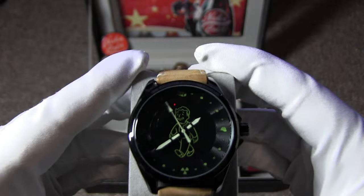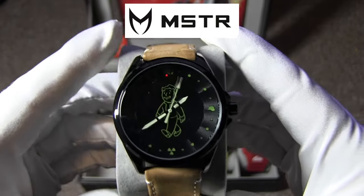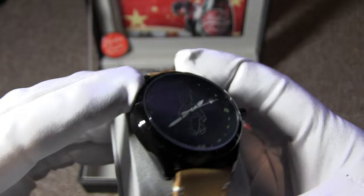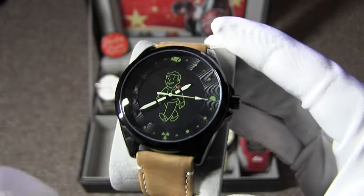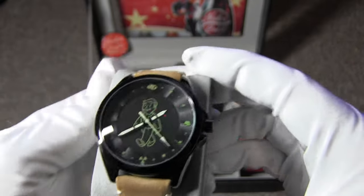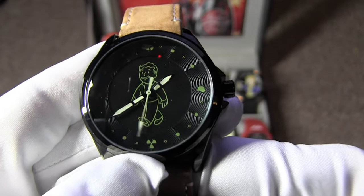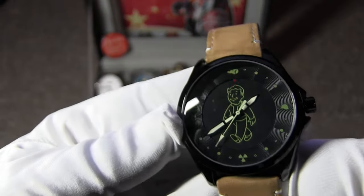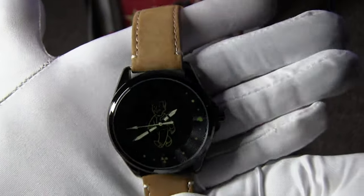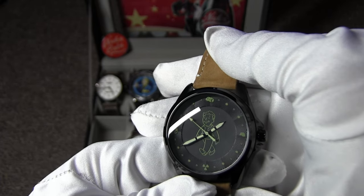I bet you think this is also an Accutime — well it's not. We are increasing the build quality ever so slightly to the Meister variety. I do like this watch, and it all starts with that 42.5 millimeter case size. The thickness isn't too shabby either at 12.7 millimeters — a Vault Boy step in the right direction. Inside you'll be going Japanese with a Miyota 2035 quartz movement. If we focus on this dial, there are some hidden treasures: starting from the bottom, a radiation symbol — very fitting. Moving left, there's a shield, and I'm not sure what that shield represents.